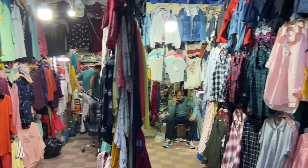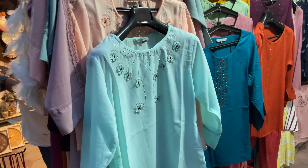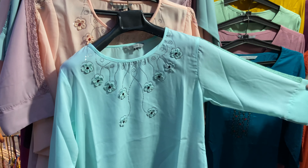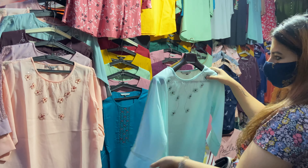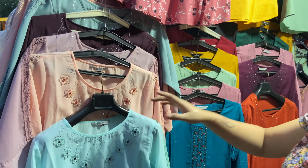You will get a lot of clothes here — there is a lot of good collection. Something below 300 rupees. You can see how good the stylish tops are here. You will get a lot of good and fancy items. You will get a lot of colors and a lot of collection in 300 rupees.